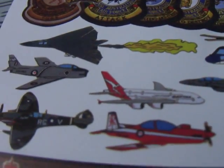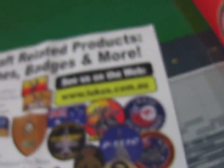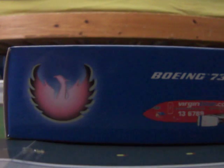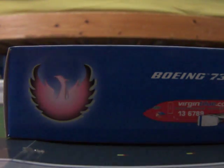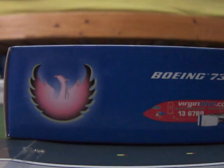You might think about getting a Qantas A380 badge. I'm not really happy about this model because it did cost $50, unlike the 767 which would have cost $40.